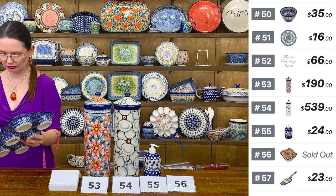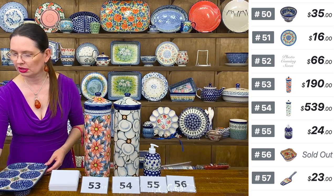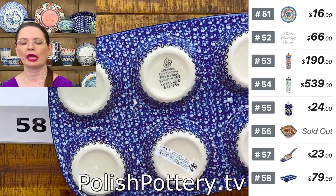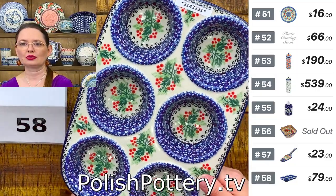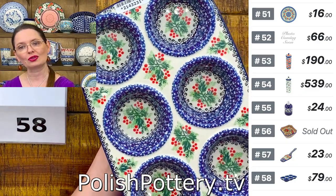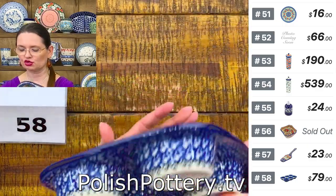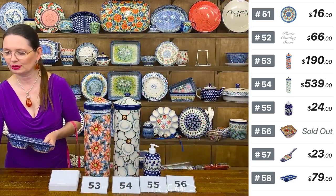Muffin pan with a lovely Blooming Rowan pattern — $79. Muffin pans are great baking dishes not only for muffins or cupcakes. You can bake breakfast in them — egg with ham and cheese, or egg with veggies. Also a great serving dish for ice cream toppings, condiments for hot dogs, hamburgers, tacos, or barbecue sauces. Number 58, Ceramika Artystyczna shape 811. $79 tonight, regular price $166.